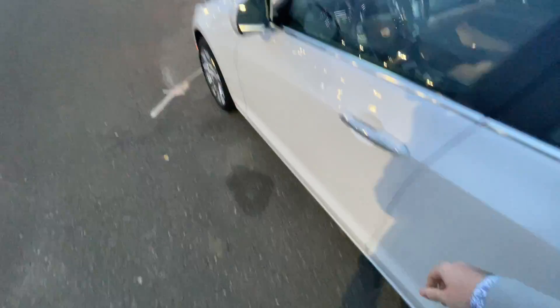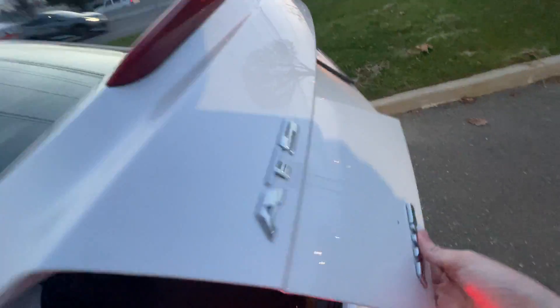Let's take a look at the trunk. Here's the button for it right here. Here is the trunk of the ATS — pretty big for a car of this class. There's some storage under here and a cargo net.